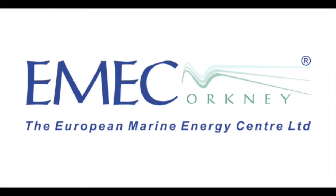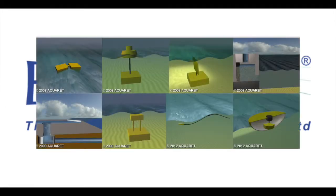Currently, the European Marine Energy Centre recognizes eight basic types of wave energy converters, or WECs, each with their own method of harnessing kinetic wave energy.